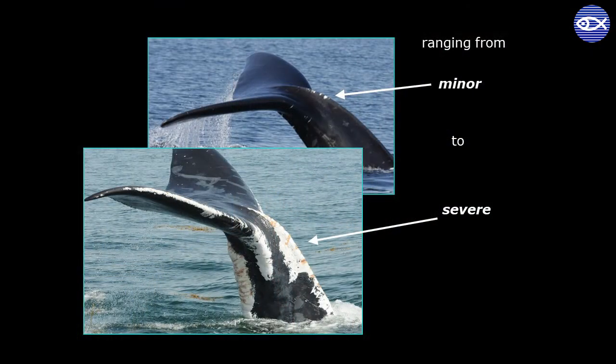For entanglement scars, we do further calculations to determine the percentage of right whales with new entanglement scarring per year and also over a whale's lifetime. When we first started the scar analysis in 1996, 71% of the population had entanglement scars. But now, after the most recent year of scar coding with sightings through 2018, it's up to 87%. More than half the whales with entanglement injuries have been entangled more than once, and some as many as eight times.